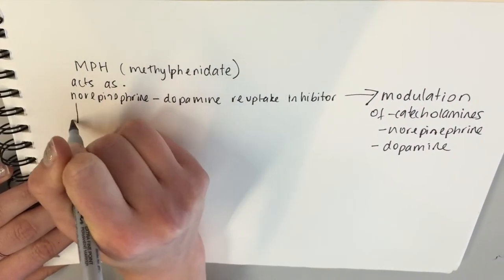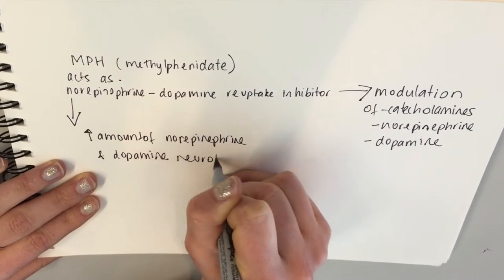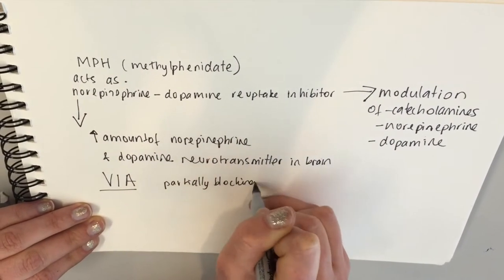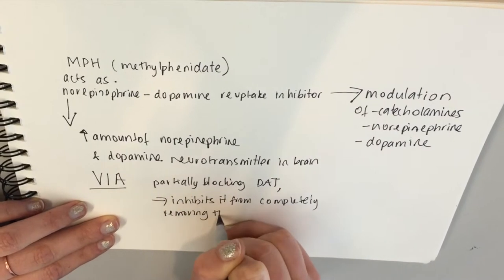The norepinephrine-dopamine reuptake inhibitor increases the amount of norepinephrine and dopamine neurotransmitters in the brain by partially blocking DAT, inhibiting it from completely removing dopamine from the synapse. This ultimately increases attention and motivation whilst decreasing distractibility and motor hyperactivity — hence its use as a study drug.